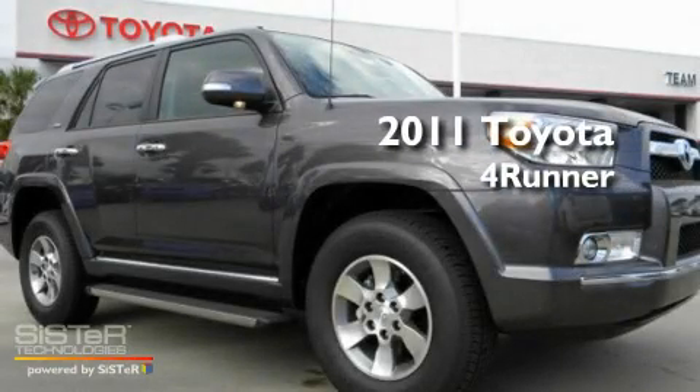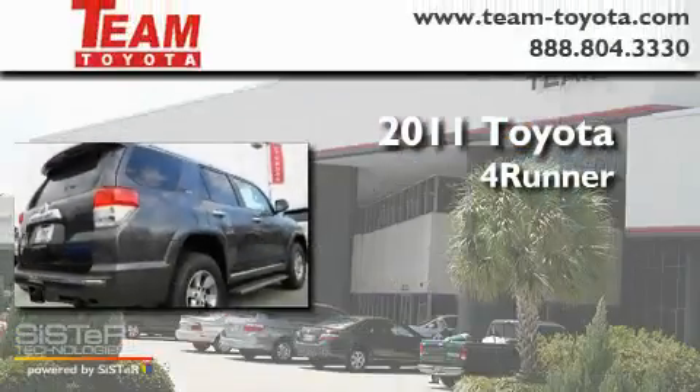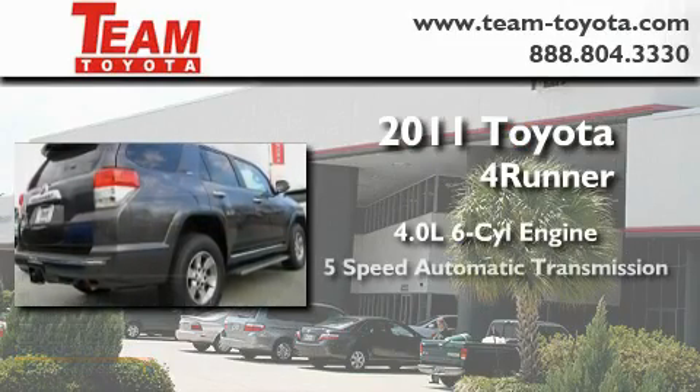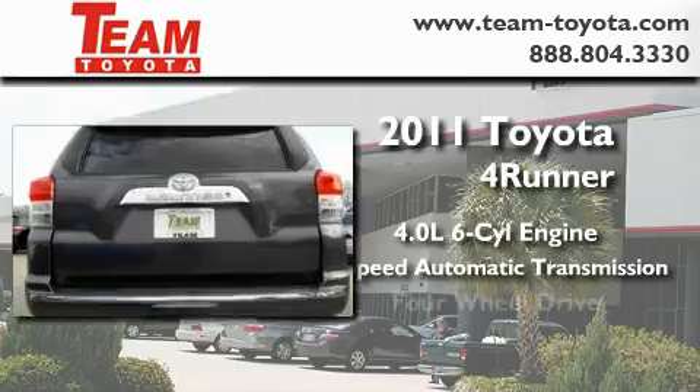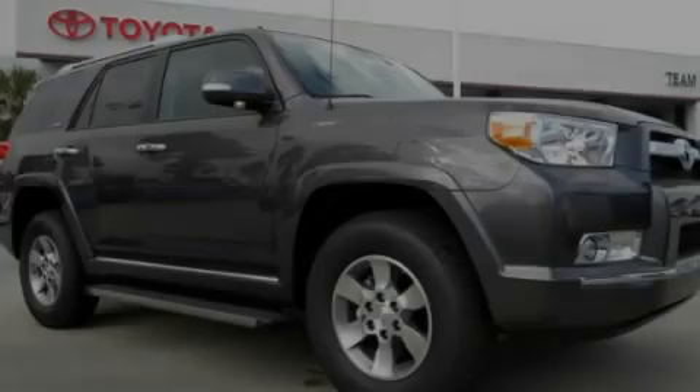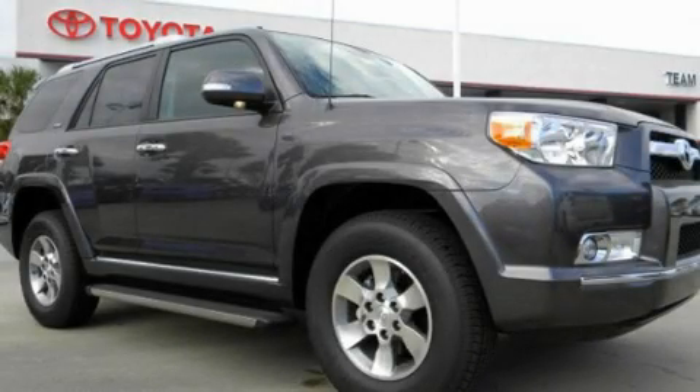This is a brand new 2011 Toyota 4Runner. It features a 4.0 liter 6-cylinder engine, a 5-speed automatic transmission, and 4-wheel drive. This automobile won't last long at this price. Call and arrange a test drive now.